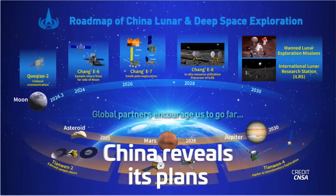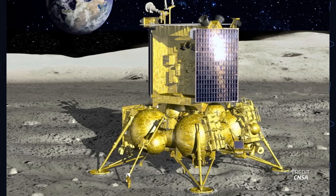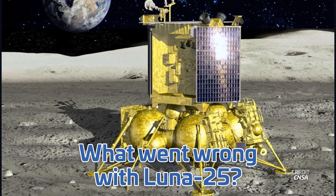Rocket Lab's Neutron goes pop, China reveals its solar system exploration plans, and we have the answer to what went wrong with Russia's Luna 25. I'm Alicia Siegel for NSF, it's Friday the 6th of October, and there's much more to come this week in Spaceflight.